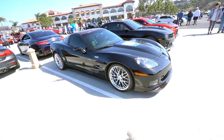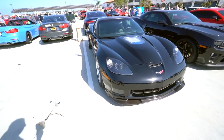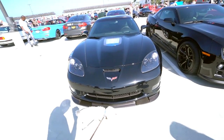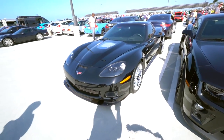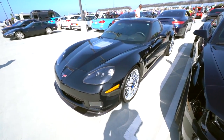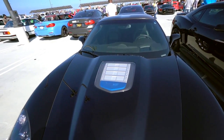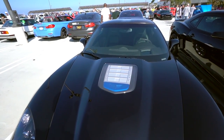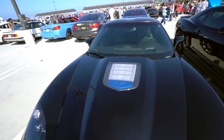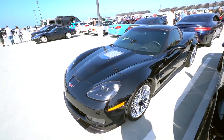This is the last-generation Corvette ZR1. The new seventh-generation ZR1 has now been made. This was the C6 generation, and what distinguished it — other than the chrome wheels — was that little plexiglass hood with the supercharger sticking out. People thought that looked kind of strange. The new ZR1's engine is so big it actually sticks out through the hood.